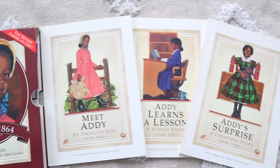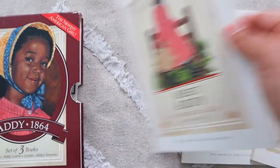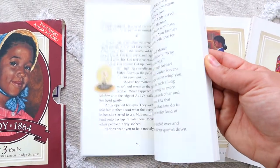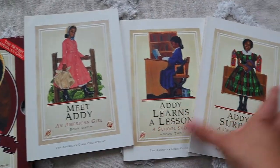The first book series I got from Amazon definitely brings back a lot of memories from my childhood, and I really wanted to pass that on to my daughter. I ended up finding the Addie American Girl collection — a set of three — and I could not believe it. It was such a steal. I'm really excited about these chapter books because we're going to be studying American history this school year.